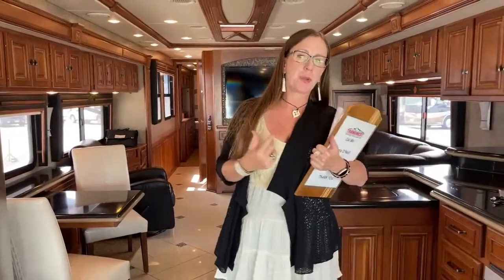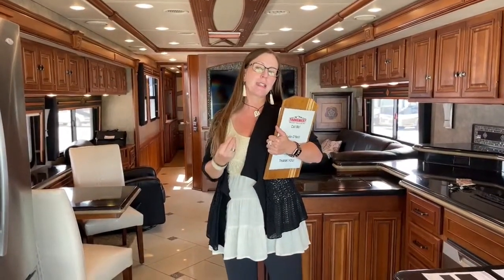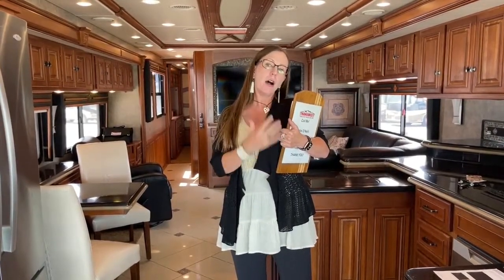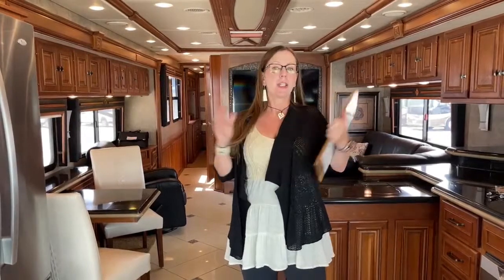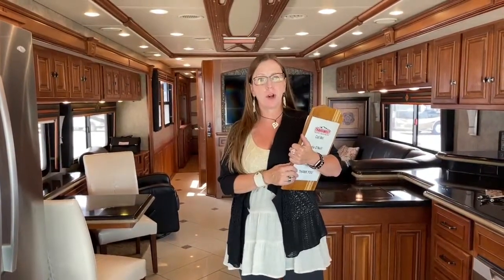We get a lot of really nice trade-ins here, but this trade-in in particular stands out. No pets, no smoke, really clean, very nicely taken care of. You can tell whatever the family that used this coach did before, they took a lot of care of this RV. So if you're looking for a really nice mid-bath, very spacious RV, you've found the right one. And when you come in to see this RV, this is exactly what you'll hope to find.